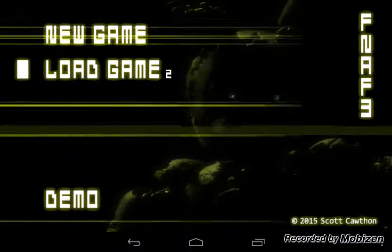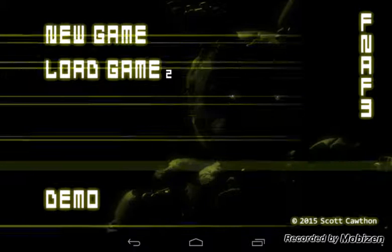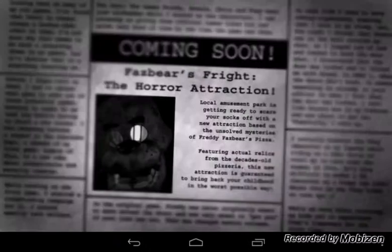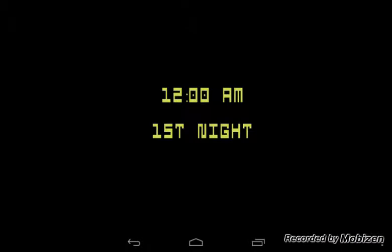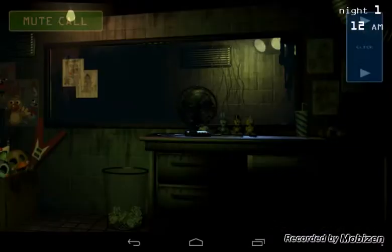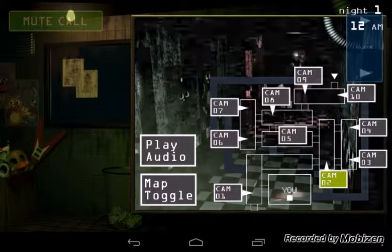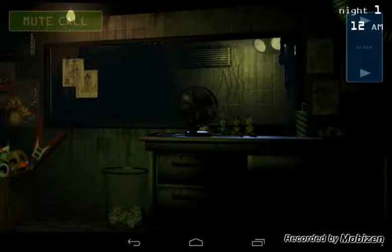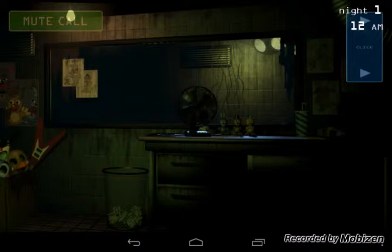Hey guys. Hey, glad you came back for another night. I promise it'll be a lot more interesting this time. We've found some great new relics over the weekend, and we're out tracking them down right now. So let me just update you real quick, then you can get to work.